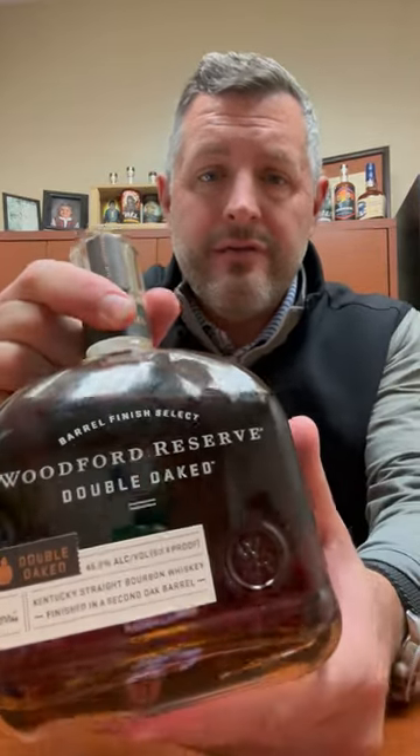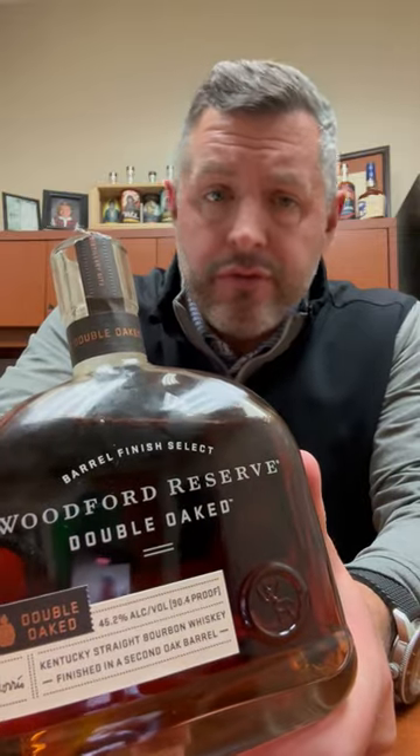One of our best deals that we've got going right now is Woodford Reserve Double Oak on Red Hot Deal through January 8th.